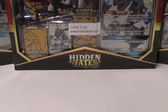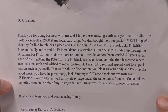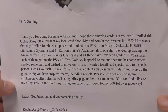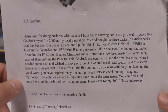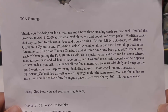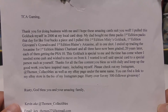I did make a purchase. Let me read the note for you. 'Alright TCA Gaming, thank you for doing business with me and I hope these amazing cards suit you well. I pulled this Golduck myself in 2000 at my local card shop. My dad bought me three first edition packs that day for like four bucks a piece, and I pulled this first edition Misty's Golduck, first edition Giovanni's Gyarados, and first edition Planes Arcanine all in one shot. I ended up trading the Arcanine for first edition Planes Charizard, and all three have now been graded 20 years later, each of them getting a PSA 10.' Wow, you did really good — three packs, three holos, three PSA 10s!